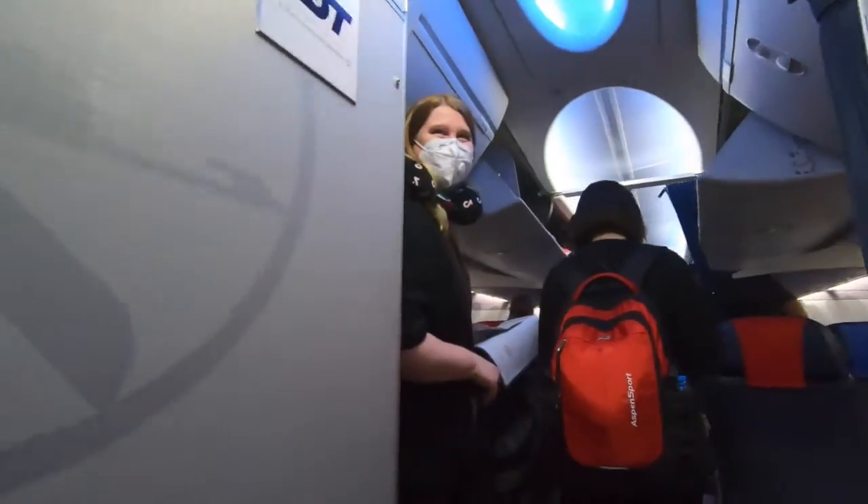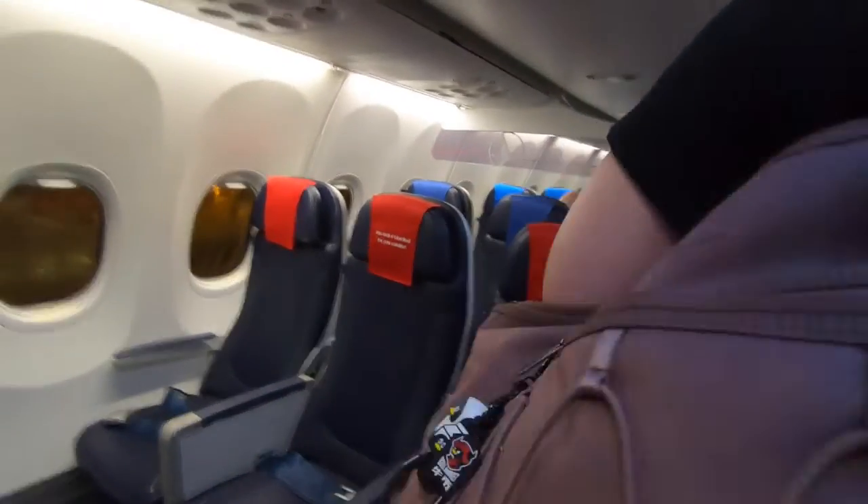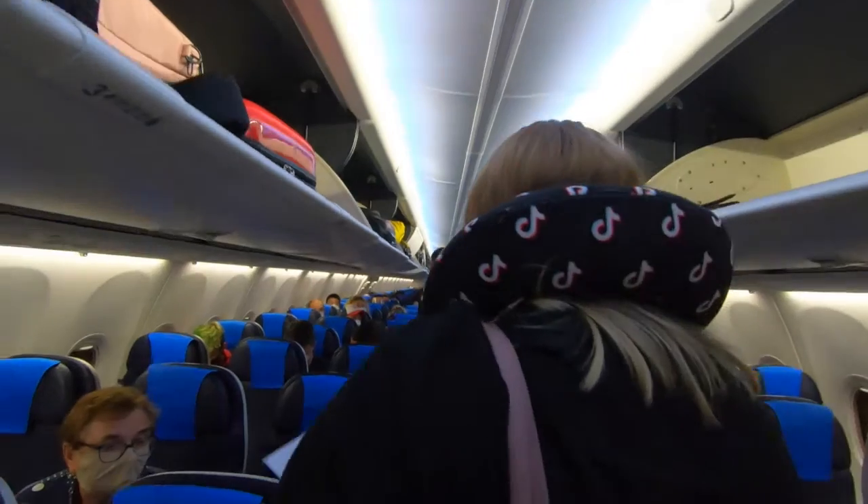I was greeted by smiling crew members and given a sanitizing wipe during boarding. Business class on LOT's 737 MAX is in the front and is a normal economy seat with the middle seat blocked. On this particular flight, there were only two rows of it. The economy class follows in a 3-3 configuration.